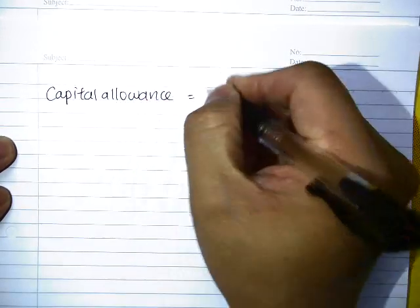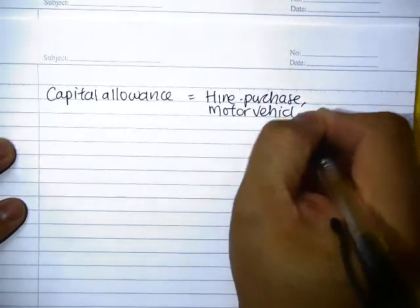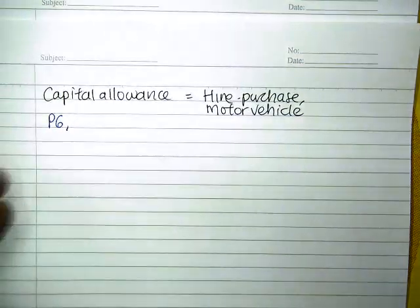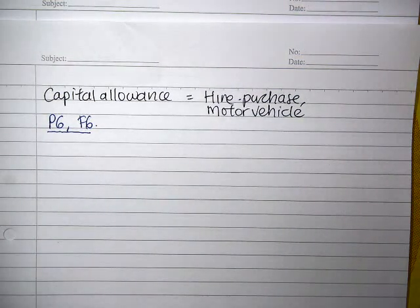Good afternoon class. Today we're going to cover a small topic on capital allowance, discussing hire purchase as well as motor vehicles. This area will be relevant to both P6 students as a revision of your lower level, as well as to the F6 students, but only after we cover the capital allowance chapter.